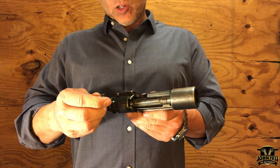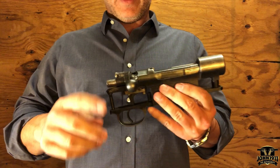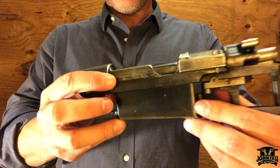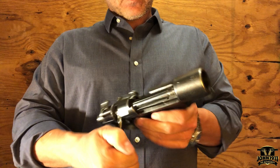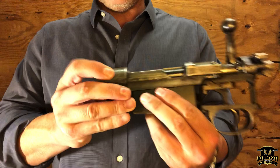It looks like it had a little bit of history, so let's see what we've got. As far as matching is concerned, on the top of the receiver ring it has BYF 43. It is an older bolt — at least the bolt — because it's a straight bolt. It says Model 98 on the side of the receiver, and it does have some markings on it that have been attempted to be obliterated, probably post-war.